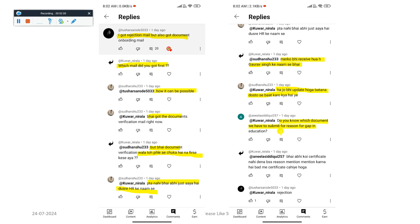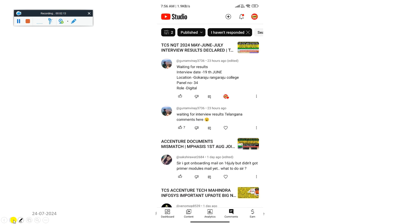So this is the second update — certain candidates are getting the onboarding checklist mail even after receiving a rejection. This is a very good opportunity for you guys. If you have been rejected, you can still hope for the best. Let's see what TCS is conducting right now. I am also going to do a live video on YouTube soon after uploading this video, so please stay active.